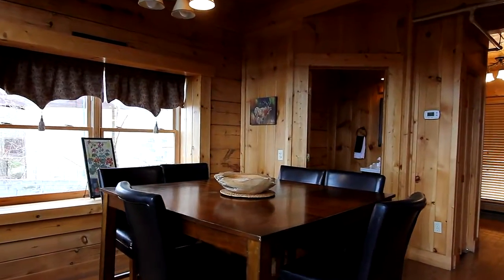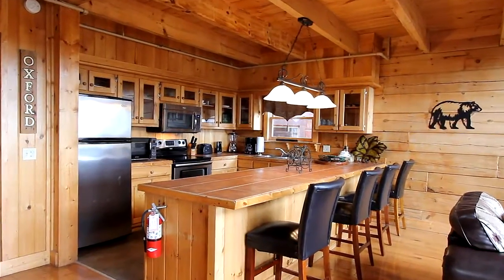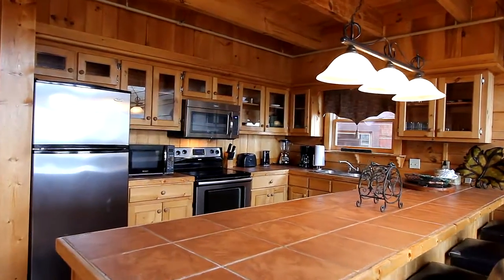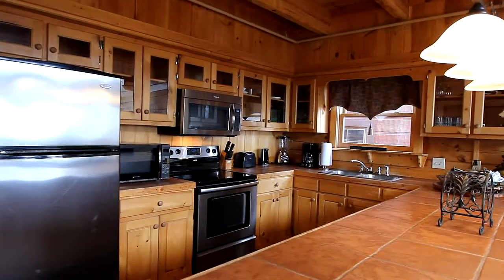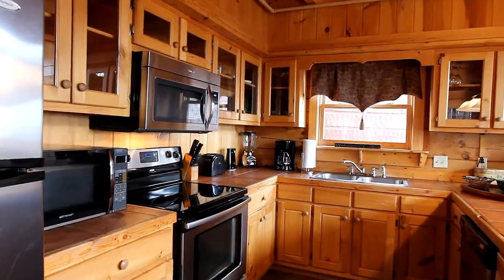This cozy dining table seats up to six easily, and of course there's extra seating at the kitchen counter. Plenty of counter area along with lots of cabinetry and state-of-the-art appliances will consistently result in the finest feasts from the chef of the group.